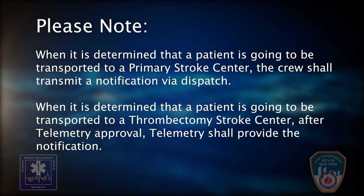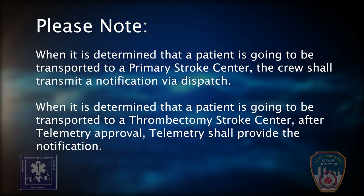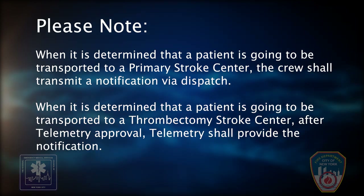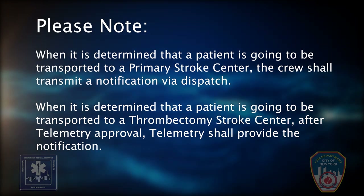Please note: when it is determined that a patient is going to be transported to a primary stroke center, the crew shall transmit a notification via dispatch. When it is determined that a patient is going to be transported to a thrombectomy stroke center, after telemetry approval, telemetry shall provide the notification.